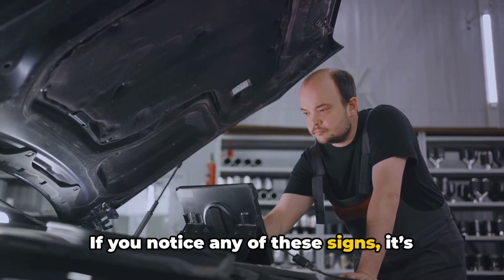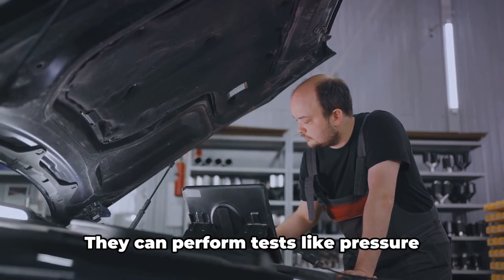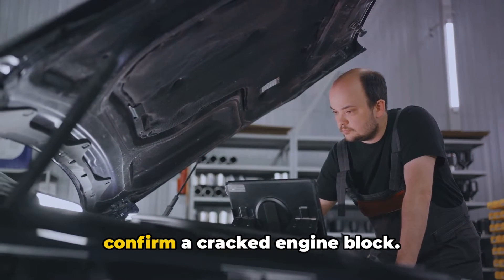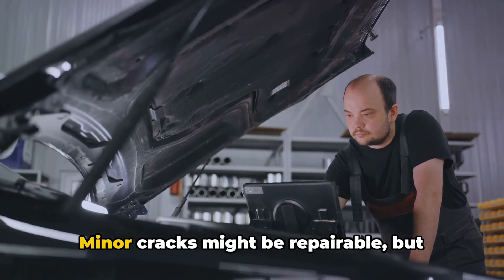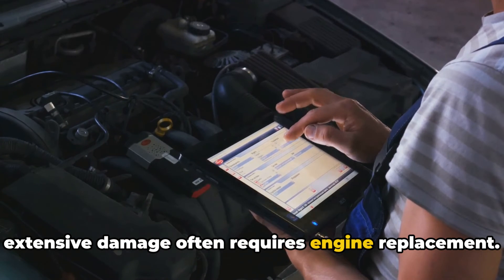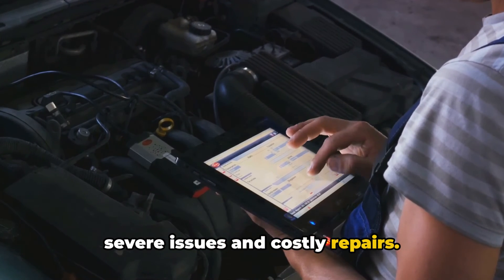If you notice any of these signs, it's crucial to have your vehicle checked by a professional mechanic. They can perform tests like pressure testing and using diagnostic tools to confirm a cracked engine block. Repair options vary — minor cracks might be repairable, but extensive damage often requires engine replacement. Early detection is key to avoiding more severe issues and costly repairs.